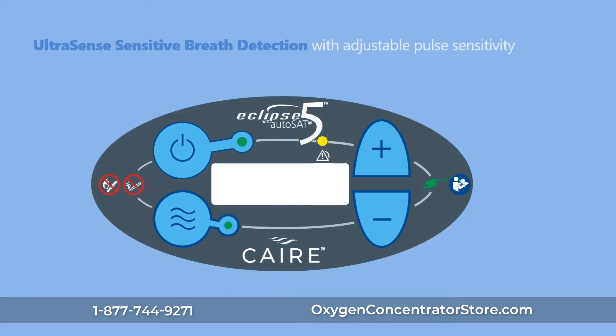Ultrasense with adjustable pulse sensitivity is CARE's unparalleled technology for sensitive breath detection, helping to ensure patients receive oxygen when needed. It is designed to provide quick and reliable oxygen delivery in the golden third of inhalation, with the most advanced trigger sensitivity on the market today.